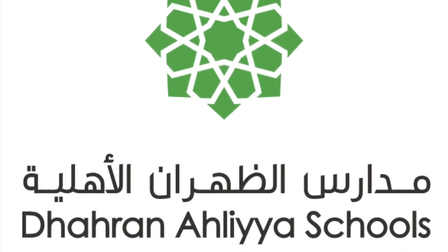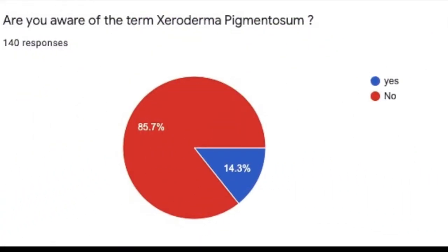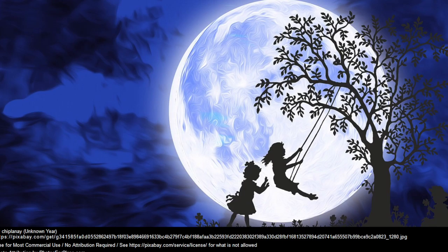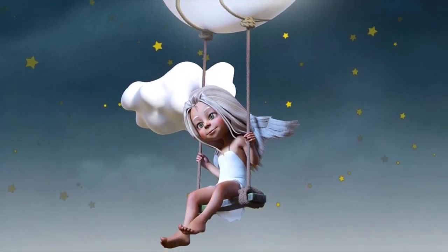Hello everyone, my name is Noor Meydan, a student at the Haran Ahliya School. I have created this video for my senior project. My topic revolves around Xeroderma Pigmentosum. Many people don't know about it as it is really rare. It is a term that I would like to use to refer to children diagnosed with Xeroderma Pigmentosum, simply known as XP.